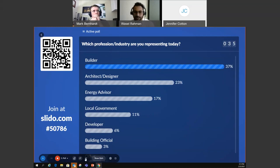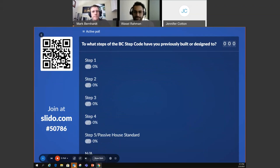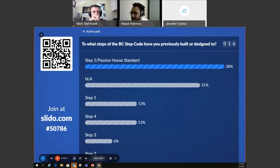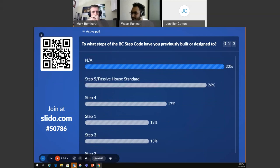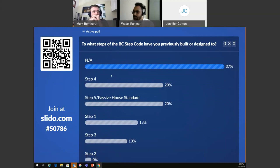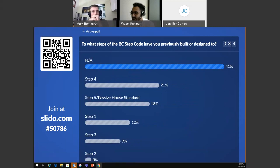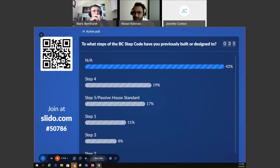Moving to the next poll: to what steps of the BC Step Code have you previously built or designed to? Options include Step 5, Step 4, and others. We can see a majority of our audience have not built to any specific step code yet, with some having experience at Step 4. Thanks for the input, everyone.